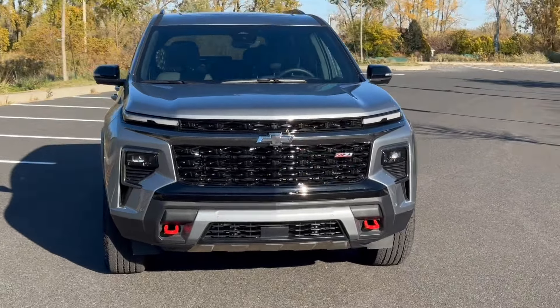The front end is absolutely amazing. I love the fact that it's a Z71, which just adds so much attitude for this truck. The red tow hooks are to die for. The grille, the headlights — I can't find absolutely anything wrong with the way this truck looks. And yes, I will say truck.